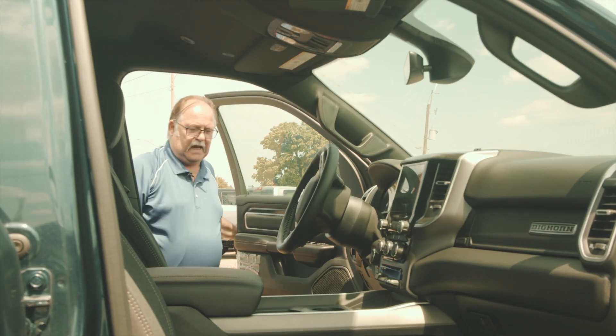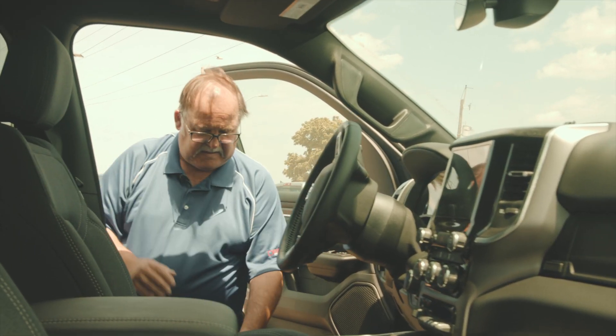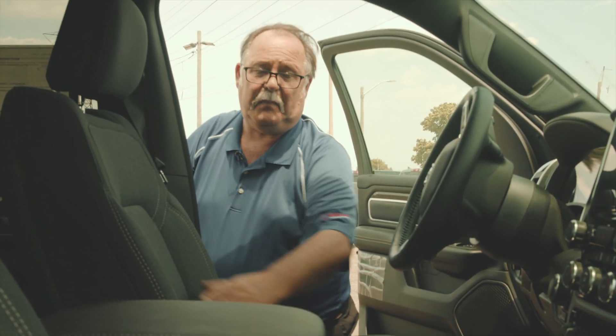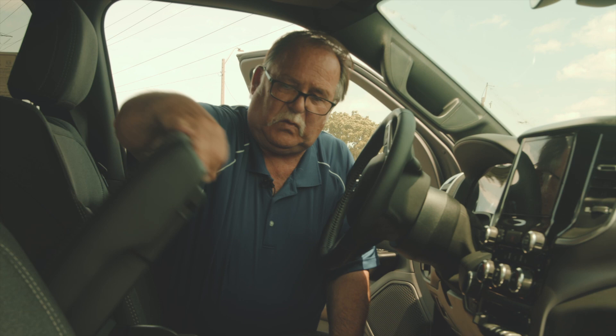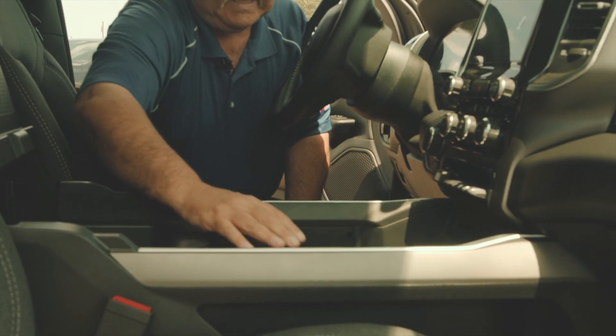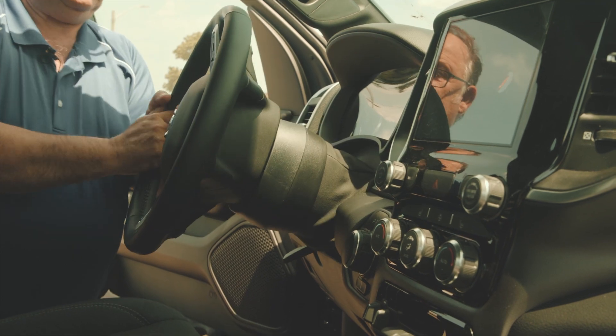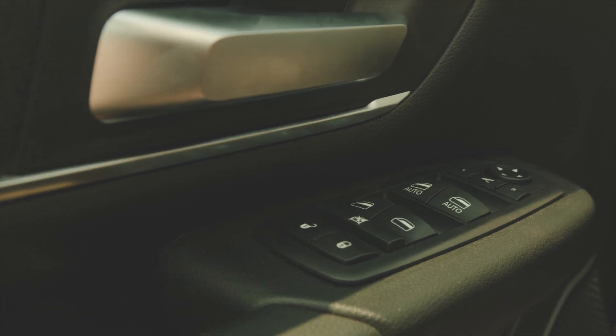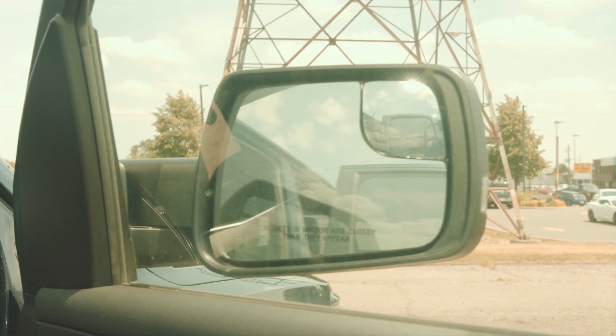In the front we have the buckets and console feature. This has a ten-way power seat with a power lumbar for your nice comfort. In the back of the console we have the protractor and measuring tools. We have cup holders which slide back and forth. This also has tilt and telescopic with a leather steering wheel, cruise control, and all the power features you'd want — power mirrors, power windows.